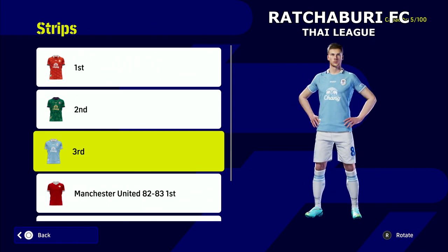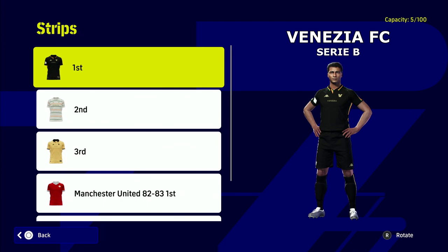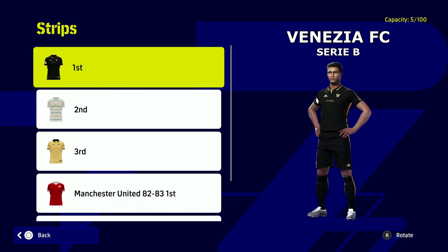It's a team called Ratchaburi FC in the Thai league. They've got three beautiful kits — I'm not 100% gone on the first home kit, but the second one I like; they're like classic Everton kits. Venezia — a lot of shouts for Venezia FC in Serie B.